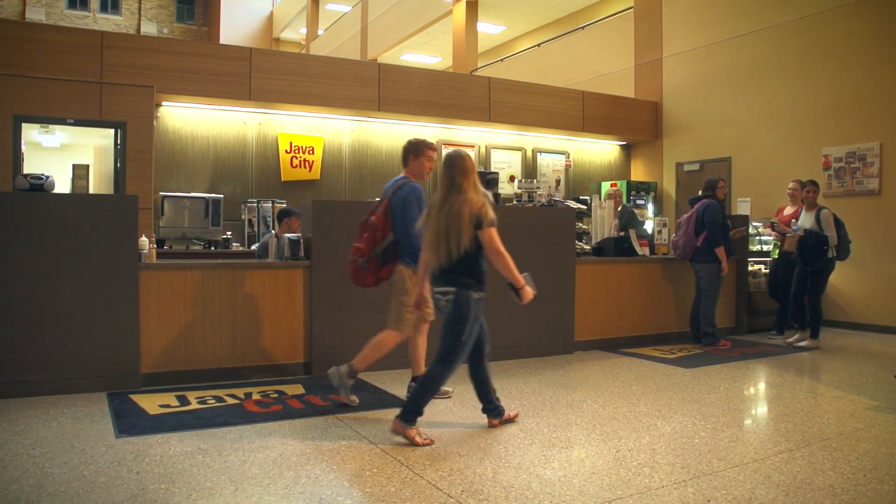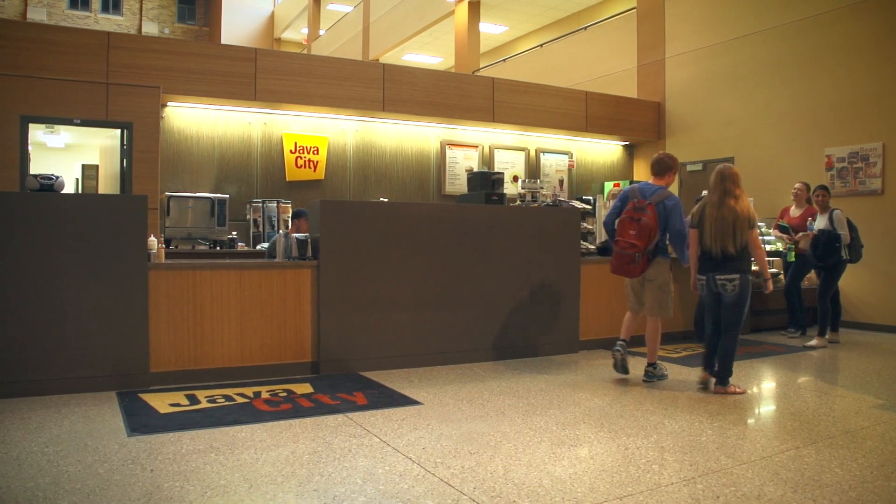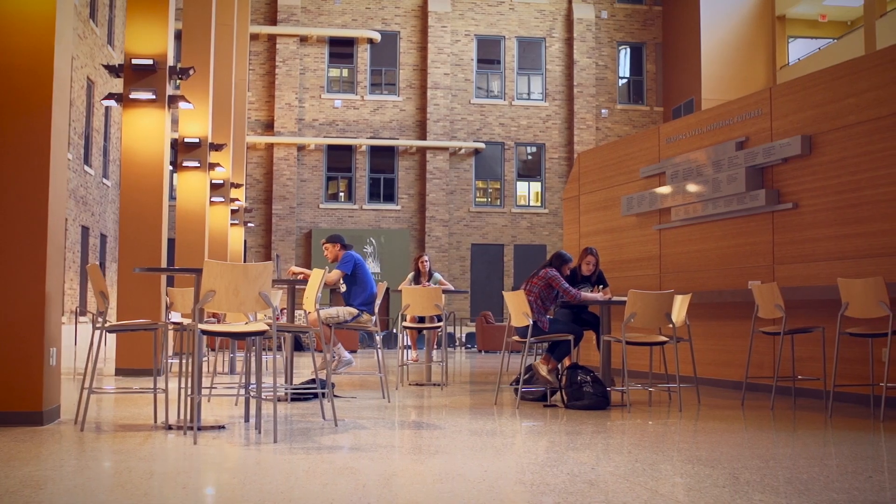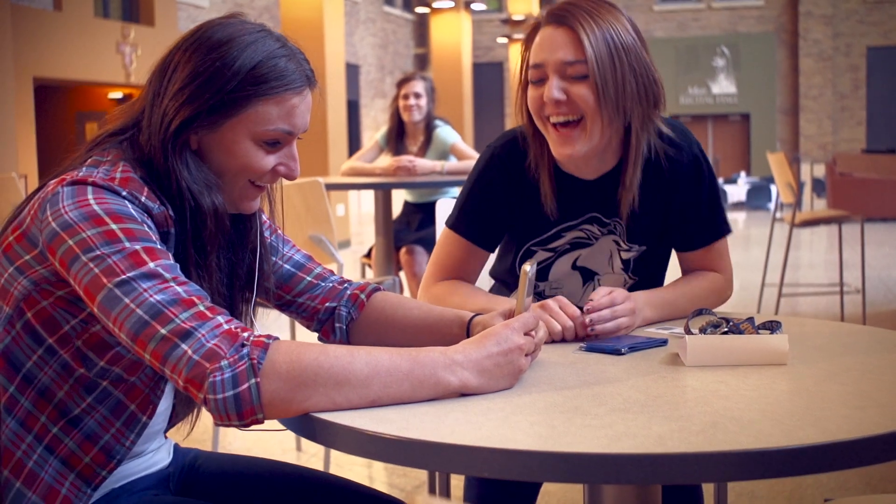Relax after class or recharge on the way. The revamped Java City Coffee Shop is conveniently located in the Helan Hall Atrium. It's a great place to study, catch up with friends, or just hang out between classes.